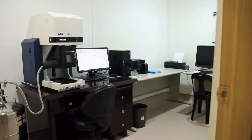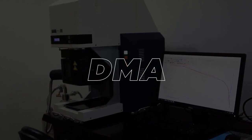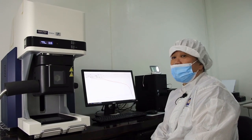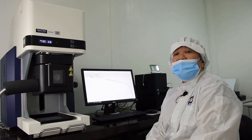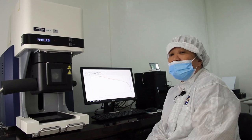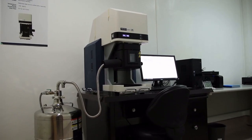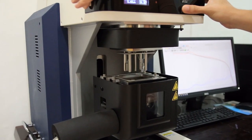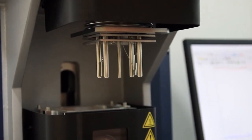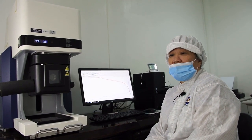Let us now visit the Characterization Laboratory. Hi, I'm Josie. I'm presenting to you the Hitachi DMA 7100. The Dynamic Mechanical Analyzer or DMA is used to characterize the viscoelastic behavior of polymers. A sinusoidal stress is applied and the strain in the material is measured, allowing one to determine the storage and loss moduli. The temperature of the sample or the frequency of the stress are often varied, leading to variation in the moduli, and this approach can be used to locate the glass transition temperature of the material.